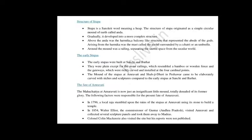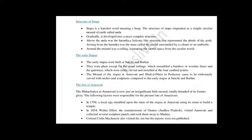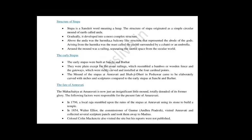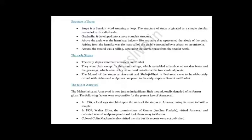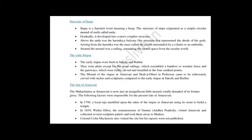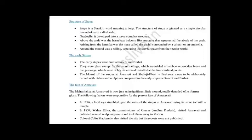Now let's come to the early Stupas. As I told you, early Stupas were built by Ashoka at Sanchi, Bharhut, and Sarnath. The early Stupas were plain structures except for some stone railings which resembled a bamboo or wooden fence, and gateways which were richly carved and installed at the four cardinal points. So the Stupa had 4 gates and railings on all four sides which looked like bamboo or wooden fences.